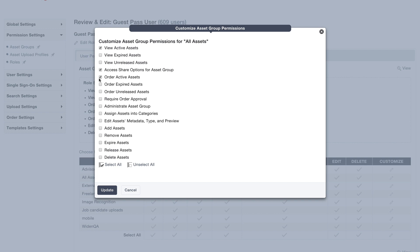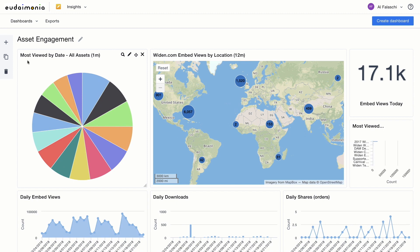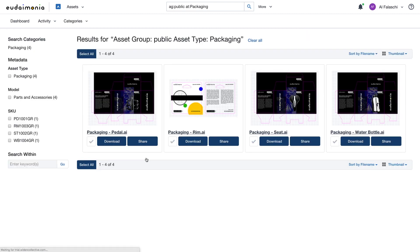Control access to your assets with flexible roles and permissions. Collect data to help make decisions based on facts instead of hunches. And empower your sales and marketing teams with self-serve access to your content worldwide.